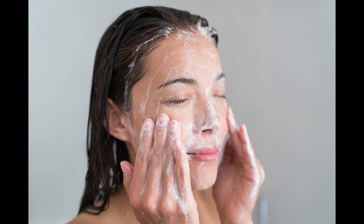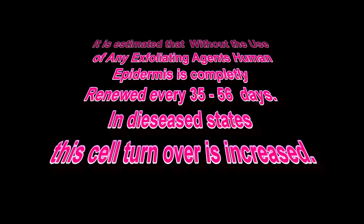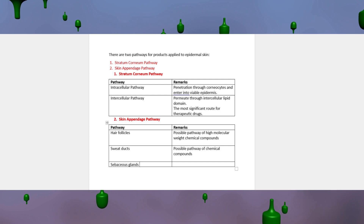Here is a question: do you use exfoliants or cell renewal products? Exfoliation, cell renewal, and skin care simply means the removal of the layers of corneocytes, which are dead skin cells on the stratum corneum. The more powerful the exfoliating agent and its concentration, the more layers are removed.